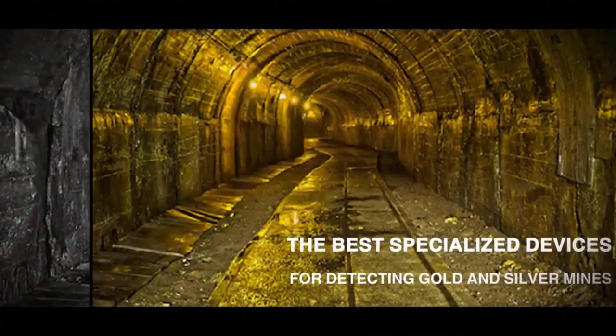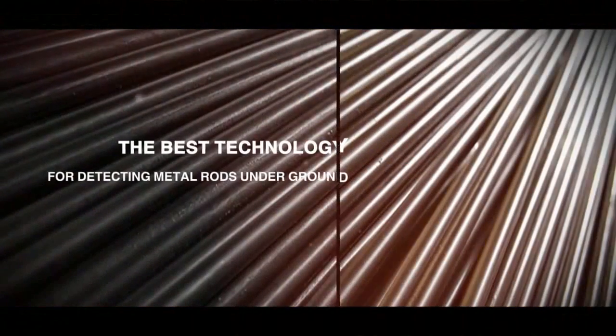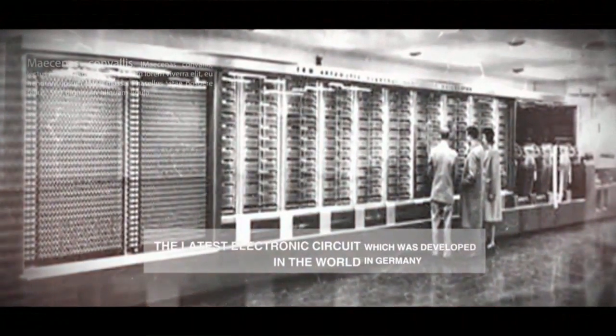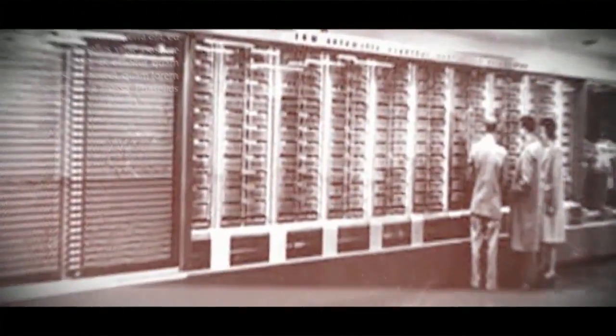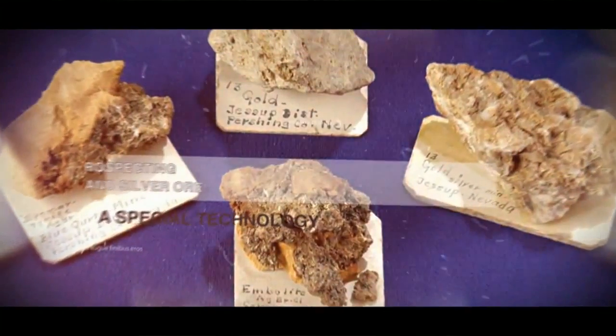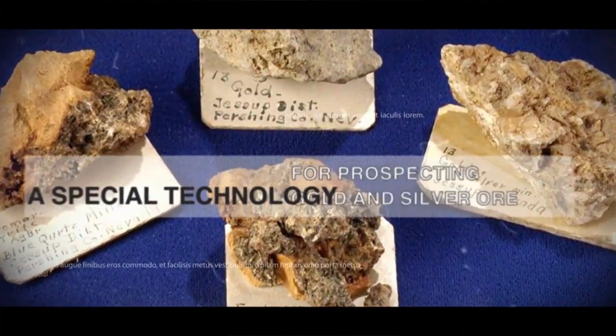In the history of treasure hunting, locations of gold and silver mines could only be found with the help of simple metal rods, at times when electronic devices were not yet invented. After the continent America was discovered, Spanish mine prospectors who came there found some gold and silver ores with the help of these rods and operated them for long years.